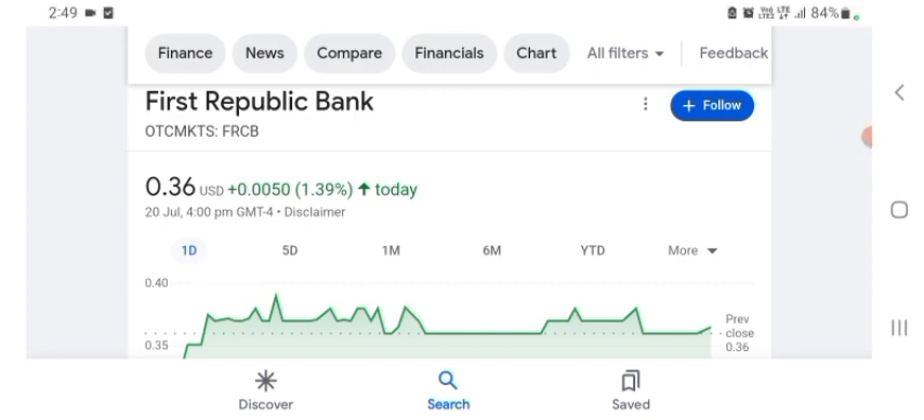Hello guys, welcome back to my YouTube channel. In this video we are going to talk about First Republic Bank stock. I'm going to take a look at the FRCB stock — the fundamentals of the company and also take a look at the chart of the company, just to see how this company is doing so you know it's worth your risk of investing. Anyways guys, let's get to FRCB first.